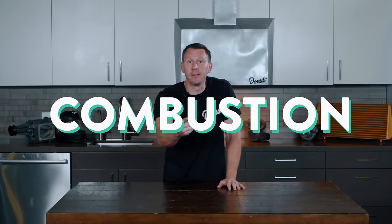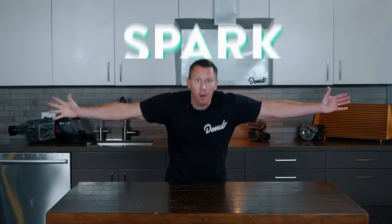You love the rumble of an engine, and that's because there's combustion going on in there. But none of that would be possible without the one little guy that makes it happen. Today I'm talking about spark plugs.